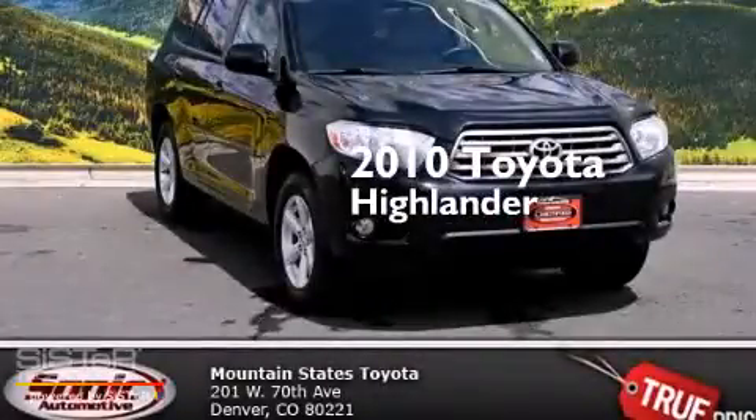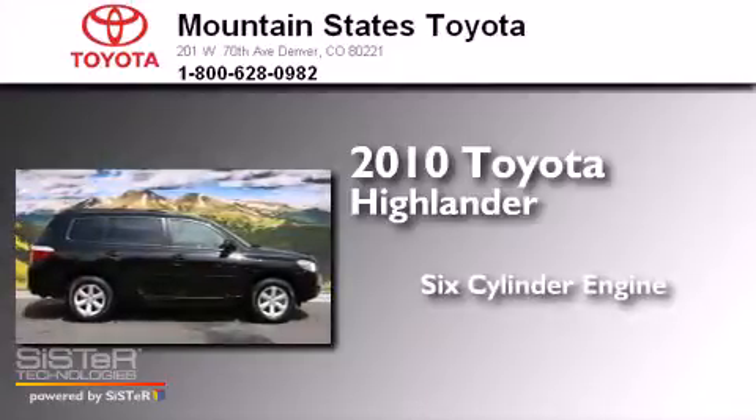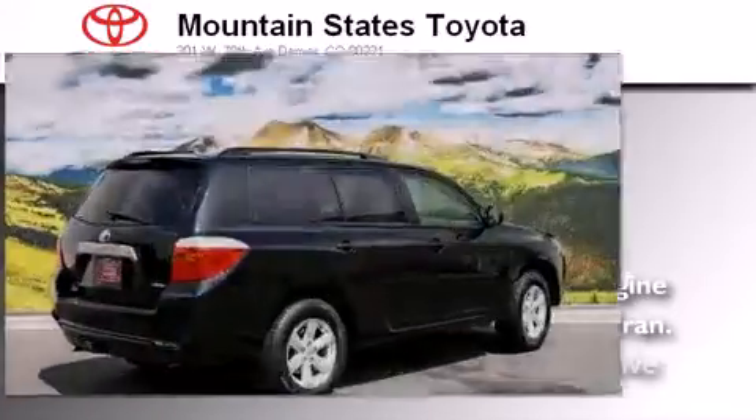This is a certified pre-owned 2010 Toyota Highlander. It has a six-cylinder engine, a five-speed automatic transmission, and all-wheel drive.